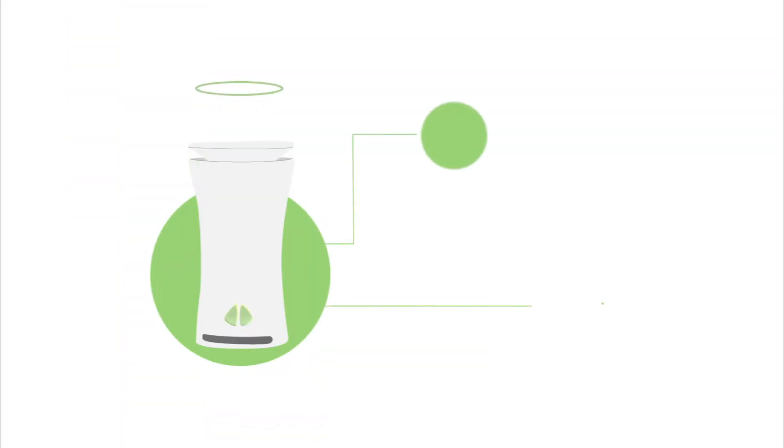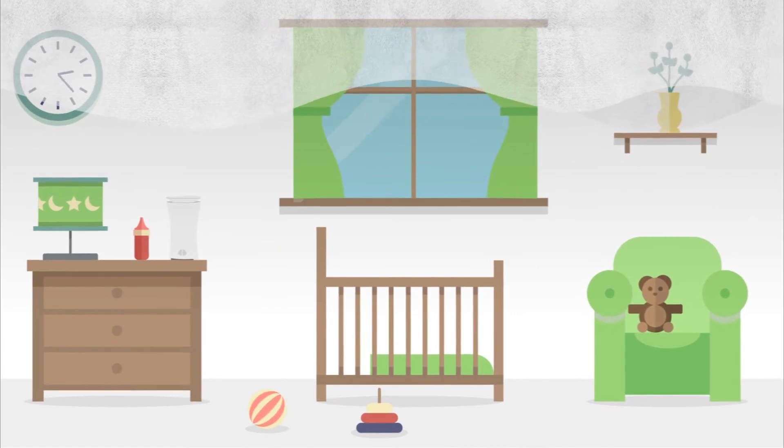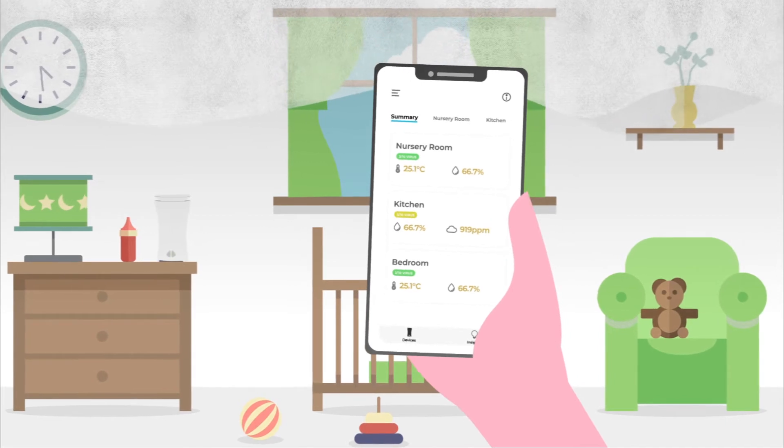Real-time information is sent right to your phone, so you can take immediate action in any situation. Common allergens such as mold, dust particles, and chemicals are shown in the PM2.5, VOC, and humidity readings.